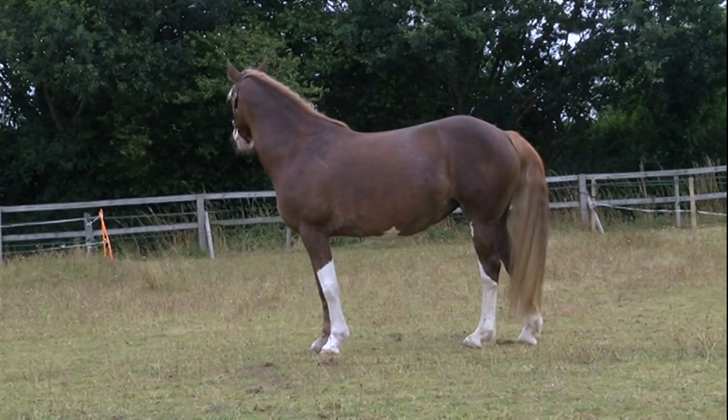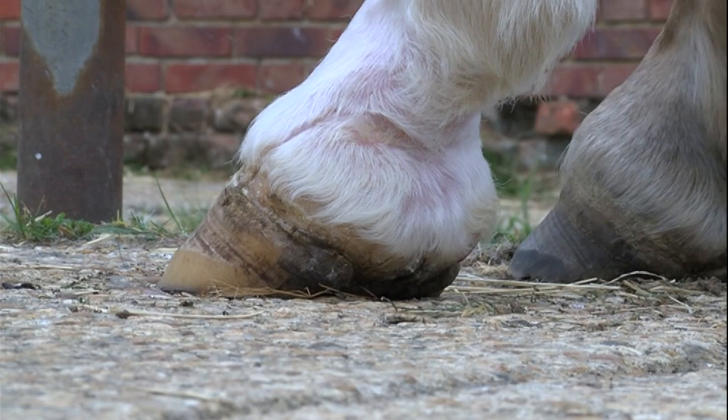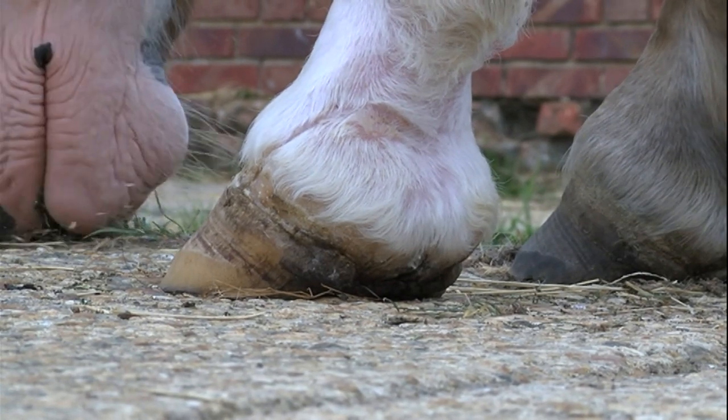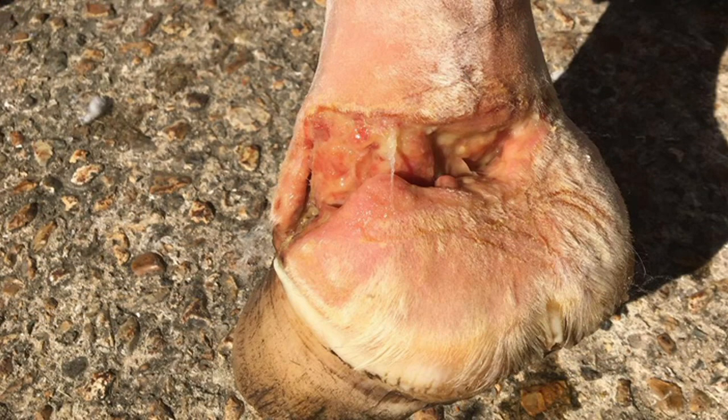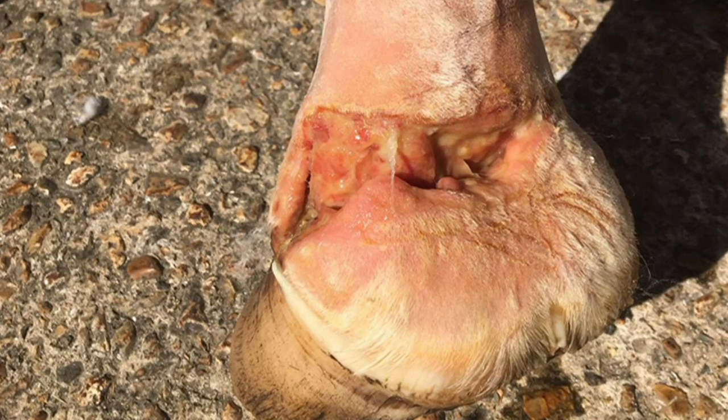April may look the picture of health, but closer inspection reveals the injury to her hoof. It's believed she got caught on a section of fencing, and in her efforts to free herself, it sliced through her heel like cheese wire.